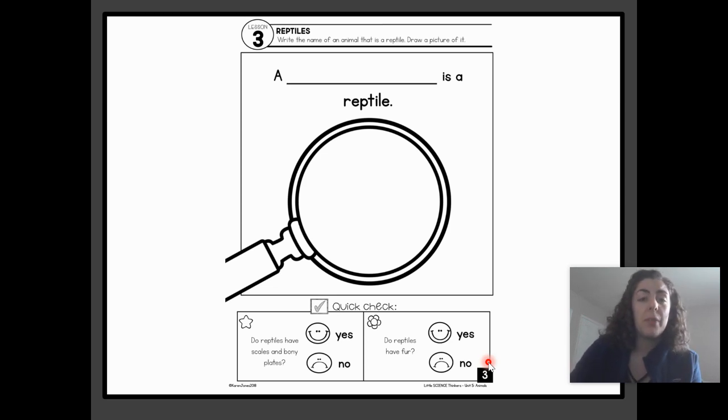We just learned the names of lots of reptiles. What I want you to do on a piece of paper is write a sentence that says 'a blank is a reptile' and draw a picture of the reptile you chose — so you could do 'an alligator is a reptile' and draw an alligator, or 'a snake is a reptile' and draw a picture of a snake. Go back in the video, pick one reptile to write about and draw about. Then on your paper, answer our two quick check questions: do reptiles have scales and bony plates, and do reptiles have fur — yes or no? Then take a picture and have a grown-up upload it to our Google Classroom assignment today. Good job — thank you for talking with me about reptiles today. See you later, scholars.